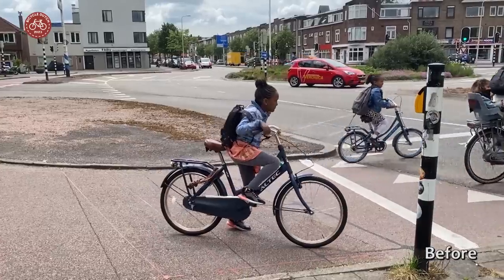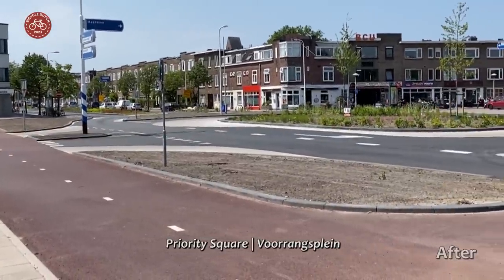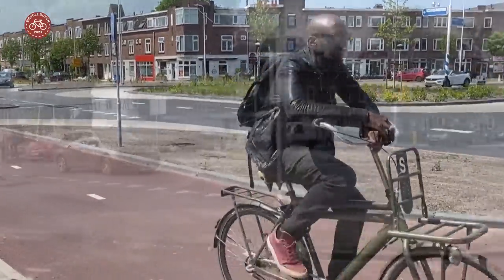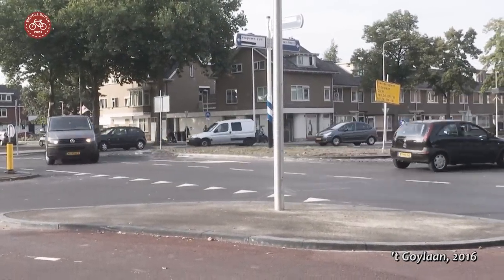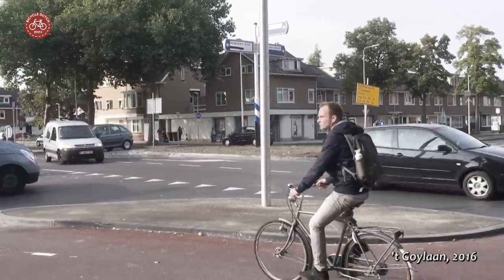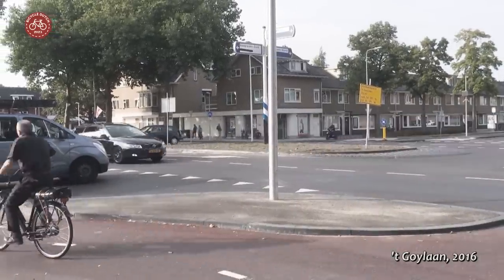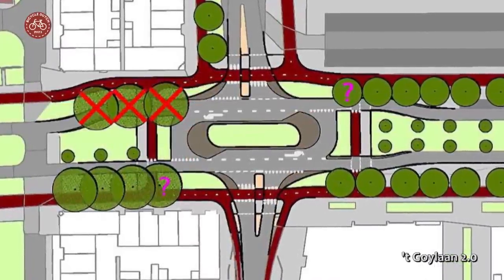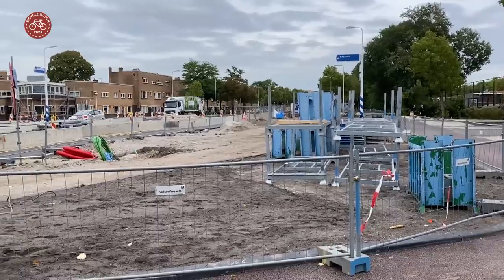Two intersections that relied on traffic signals to make things safer have now become a so-called priority square — Vorangsplein. This was tested on another part of the former ring road in 2016. It was not an instant success. Due to its compact size, people mistook it for a roundabout, which has a different priority arrangement, resulting in a lot of near crashes and some real ones. The city modified the original design so people understand how it works better. That elongated priority square 2.0 was now implemented here too.